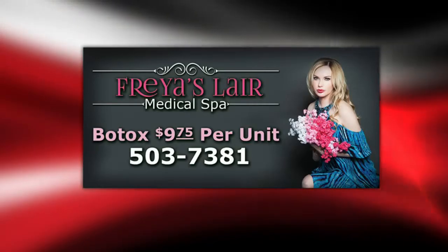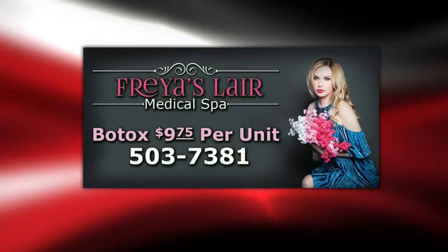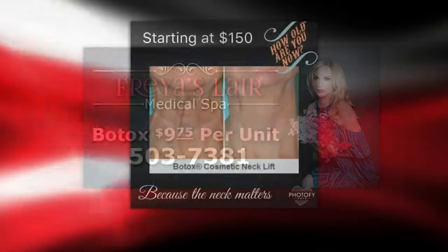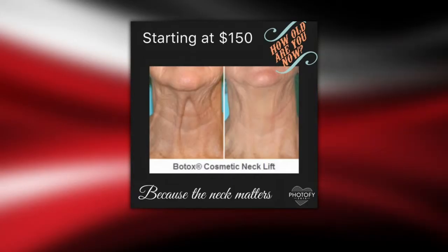You can also use it for people who have a very round face — we can make it oval by applying it to specific muscles. So we can do a lot of different tricks. You just need to visit us. We can look at your face, your skin, and the shape of your face, and we can actually dramatically change you.